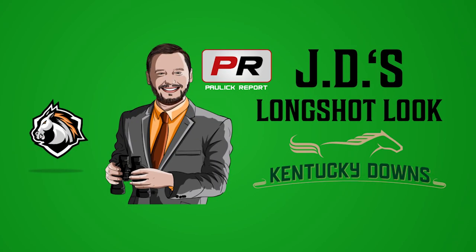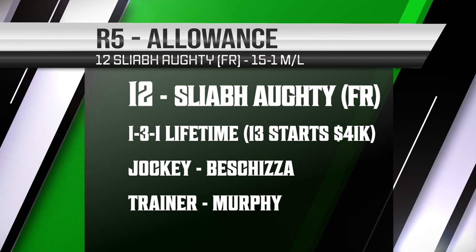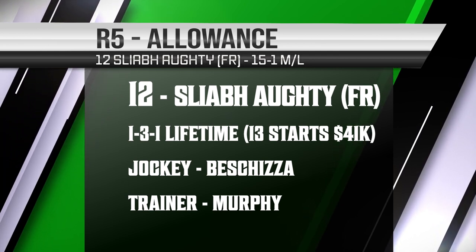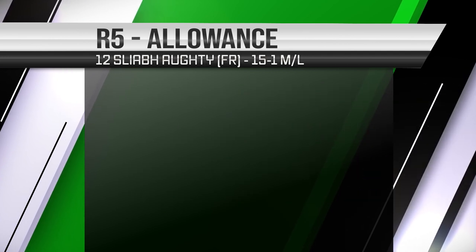It's time for Thursday's long shot look at Kentucky Downs. We head to race number five, which will be a mile and five sixteenths allowance affair. And we're going to try to scratch that itch to get in the winner's circle with the 12 Schleb Auti.